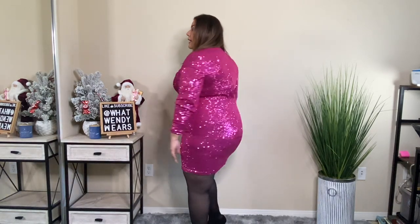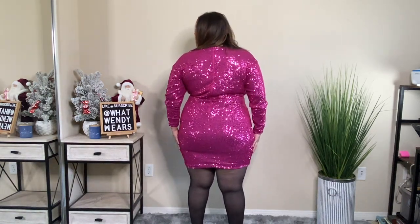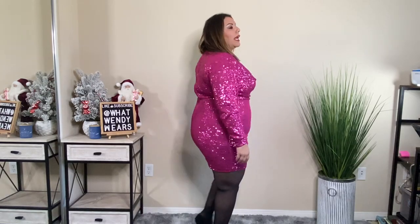The only thing is I can see some strings already coming off on this — probably because the sequins catch with the material. But I love the color and I love the draping in the front. In the back it's still a pretty good length, and it does have a zipper in the back. I just stepped in and it does have stretch. The color is beautiful.